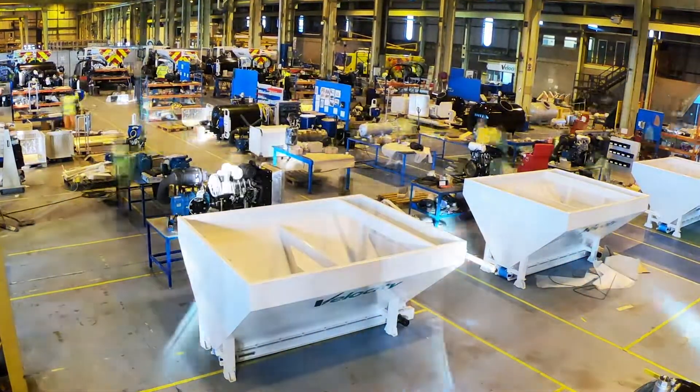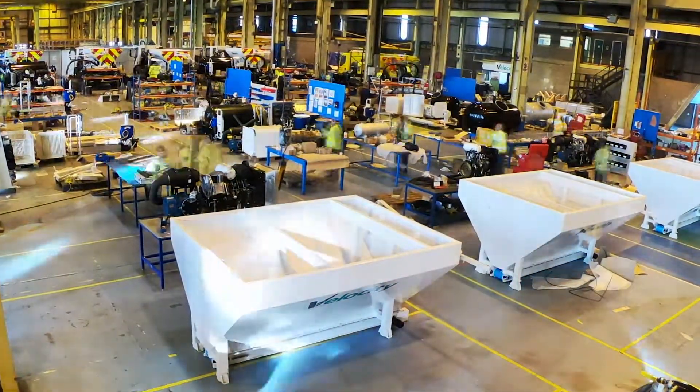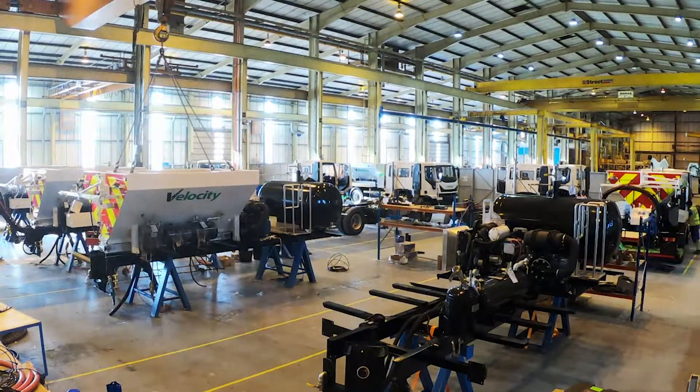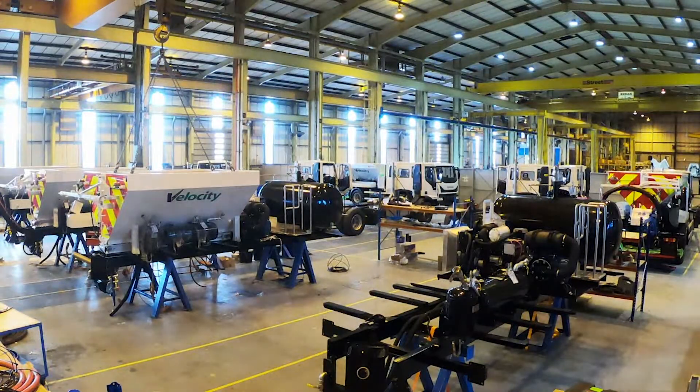My responsibility is to design the machine for the particular chassis the customer chooses. It's based around their requirements and the design is custom for each person. The Velocity patching machine can be manufactured for use in the UK or exported to any country in the world.